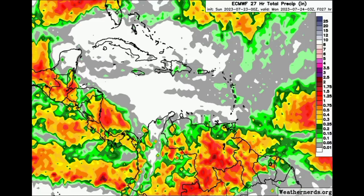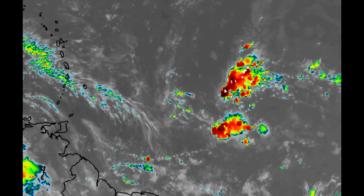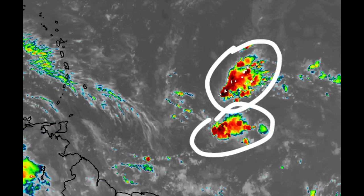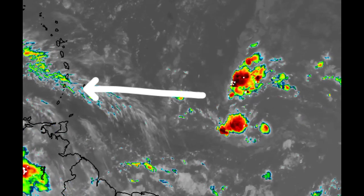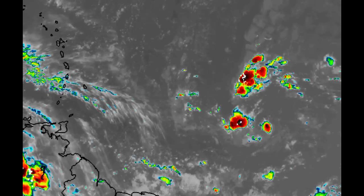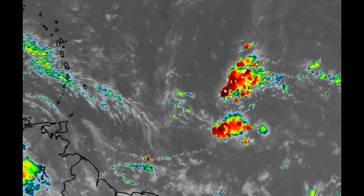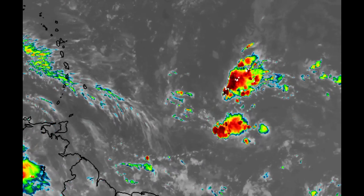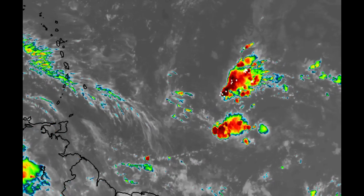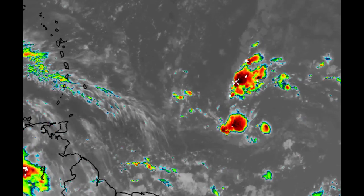Returning to 95L on satellite imagery, it continues to produce shower and thunderstorm activity. Once it makes its way in, it can enhance rainfall — which can be very heavy at times for some islands. Especially the Windward Islands, it is important that necessary precautions are taken, because even though we are not talking about a tropical cyclone, it could still be very impactful. Please do not take any unnecessary risks.